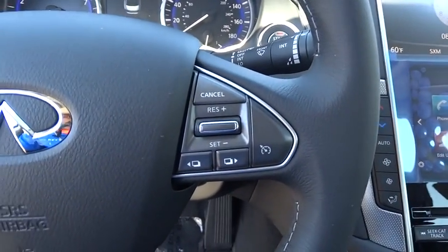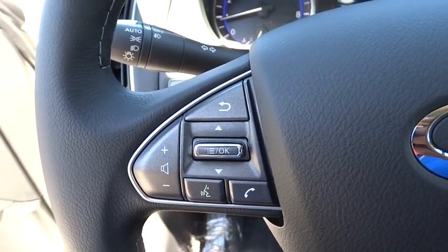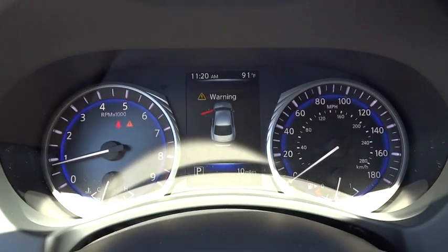Climate control. Rear defrost. AM-FM stereo radio. Bucket seats. This isn't just a vehicle — it's an experience. So stop in for a test drive today.